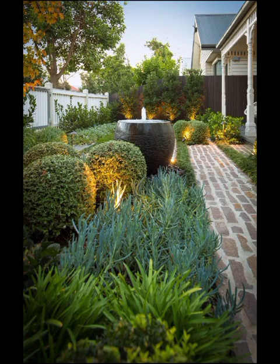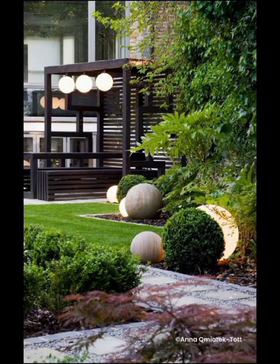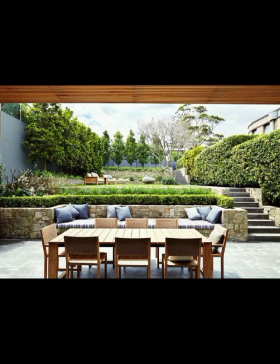Welcome back to RecordCase, your ultimate destination for all things home decor. We are stepping into the modern world of backyard patio designs, where we will explore a flora of innovative designs and ideas that will transform your outdoor space into a true oasis of style and relaxation.